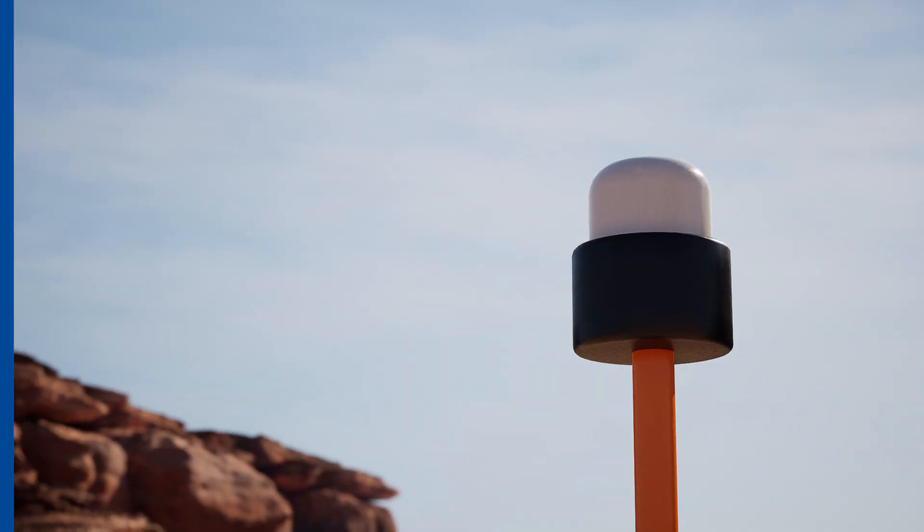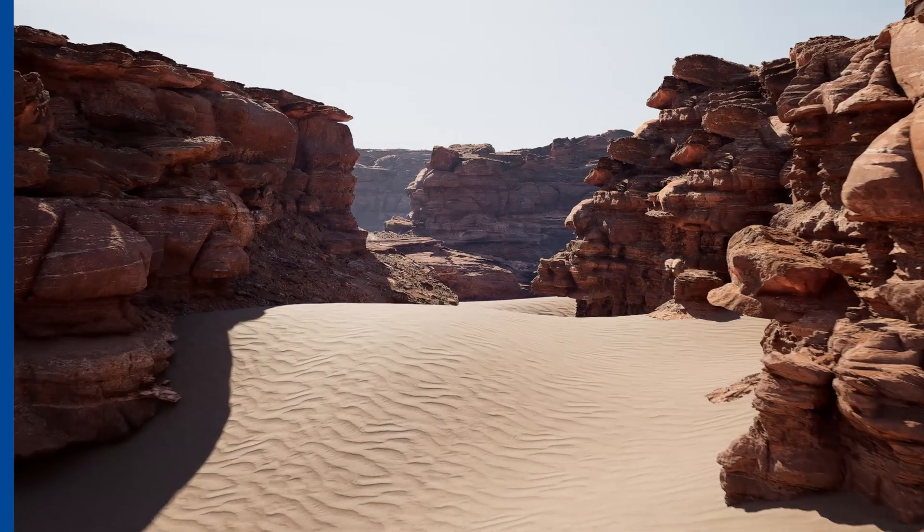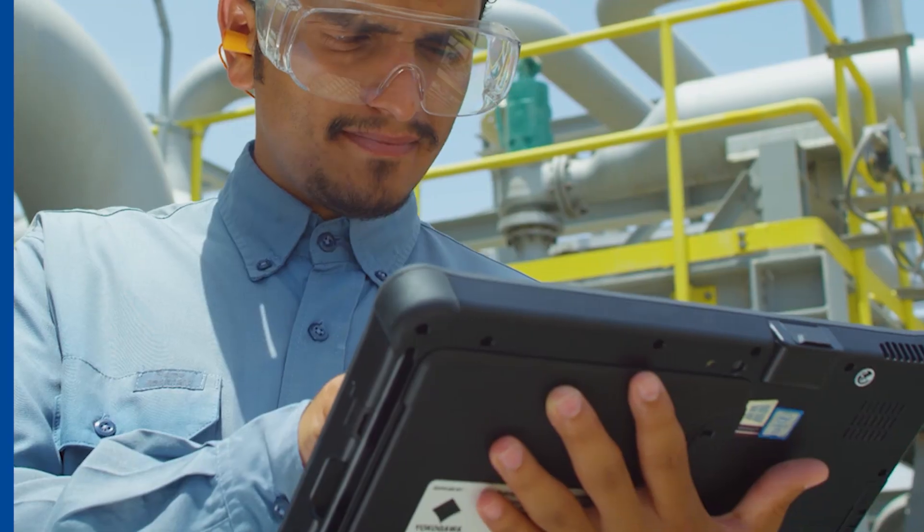The Saudi Aramco geophysical robot enhances field operations, ensuring safer, more accurate data collection and boosting exploration performance.